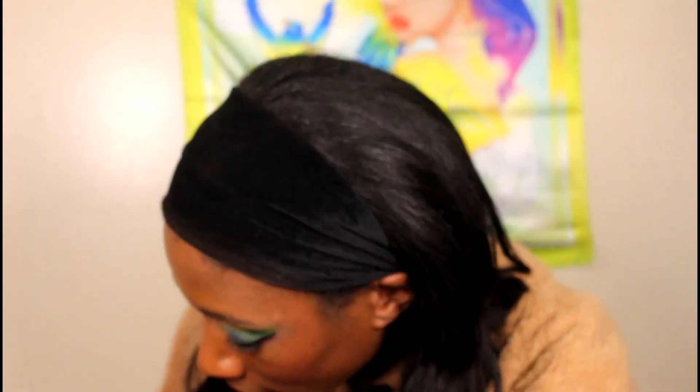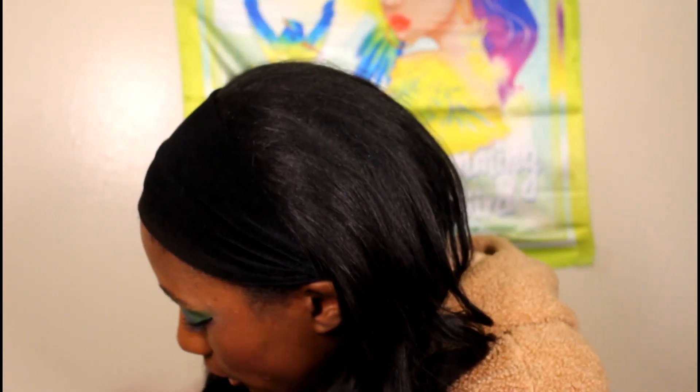What's up everyone, it is your girl gelbeauty87 here, aka Grayson. Today we're gonna get into the worst makeup I tried in 2022. I got a little box here sitting next to me, and it has all the makeup that I was not impressed with that I tried in 2022, so without further ado, let's get into it.